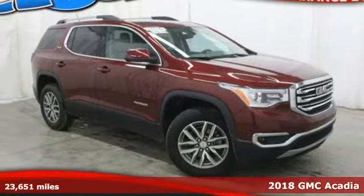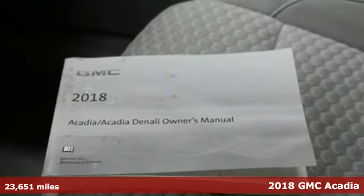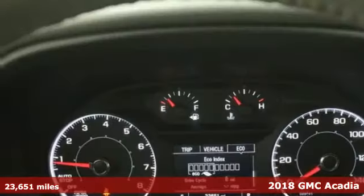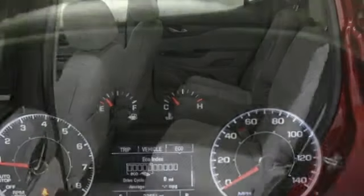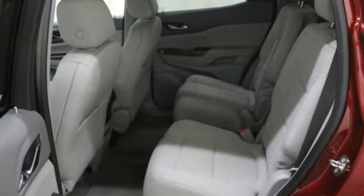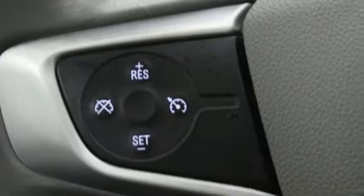Here's a 2018 GMC Acadia, ready for your command with strength and versatility that keep you composed. A seamless start to traveling in this midsize starts with features including keyless open and start, 6-speed automatic with overdrive, a rear-vision camera with dynamic gridlines, and cruise control.